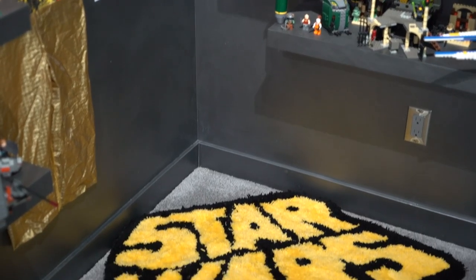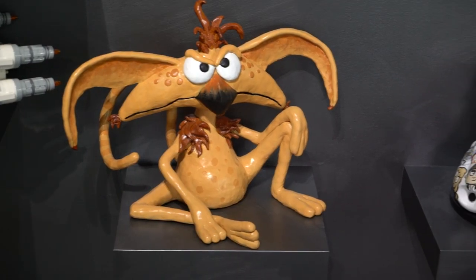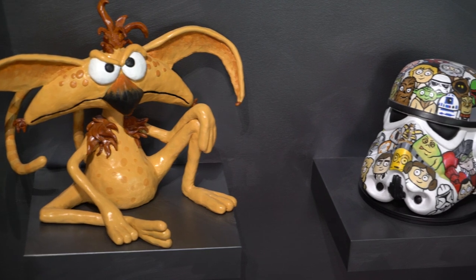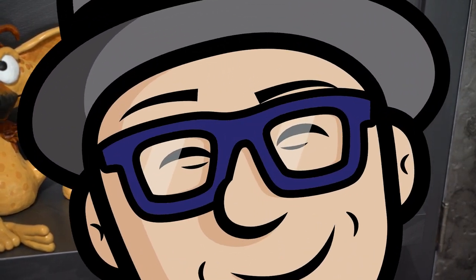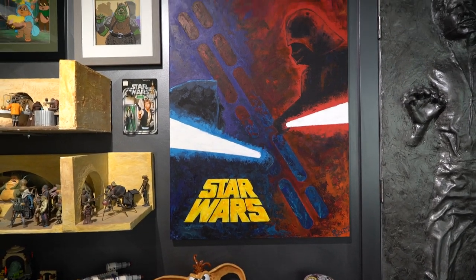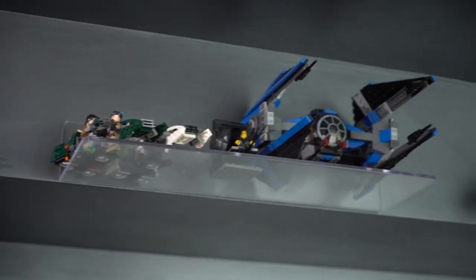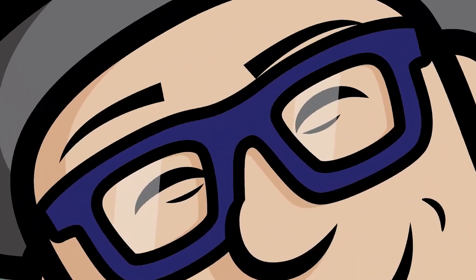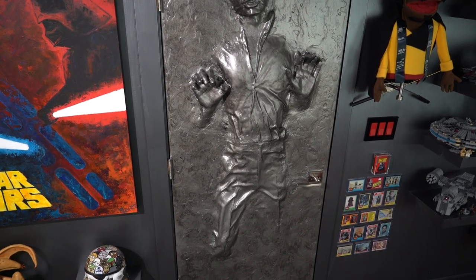And this is a Star Wars rug I made — you can check out my video on this on my channel. And a Salacious Crumb sculpture I did. And this is a Stormtrooper helmet that I've hand painted with different characters. And this is a painting — kind of painting slash poster I did — but I only used a palette knife to paint it. And with my shelves up high, I really like these clear shelves so you can kind of see what's on them.